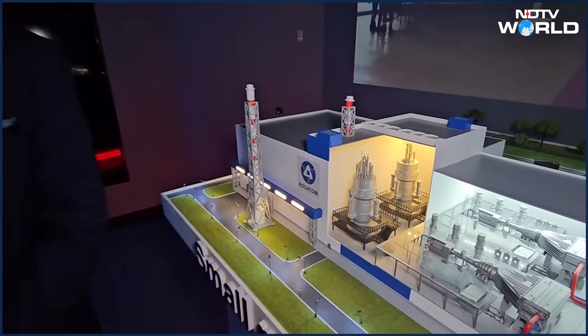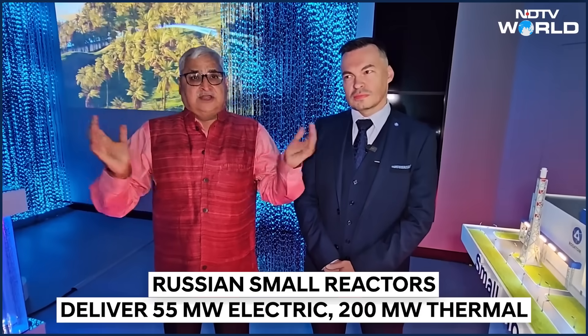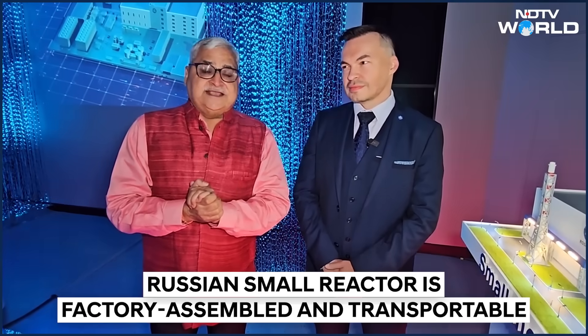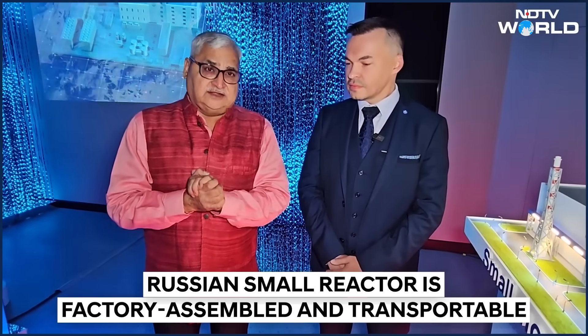Small and modular reactors are the in thing in global nuclear industry. India is also making small and modular reactors called Bharat Small Modular Reactors. I have with me Dr. Alexander Volgin, Director of Projects for South Asia for the Russian Nuclear Agency, Rosatom. Today we will be talking to him about the Russian Small Modular Reactors and the Global Small Modular Reactor Program.